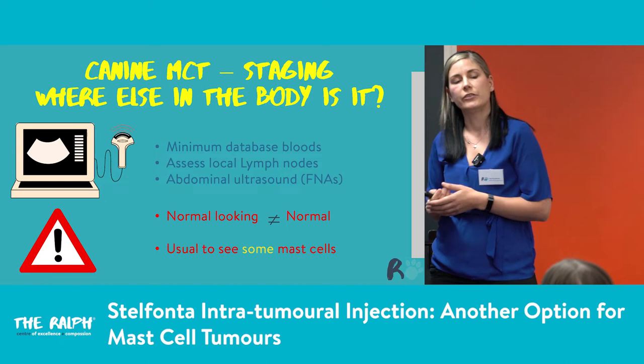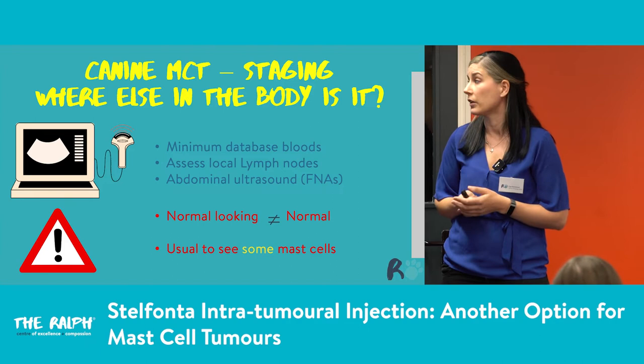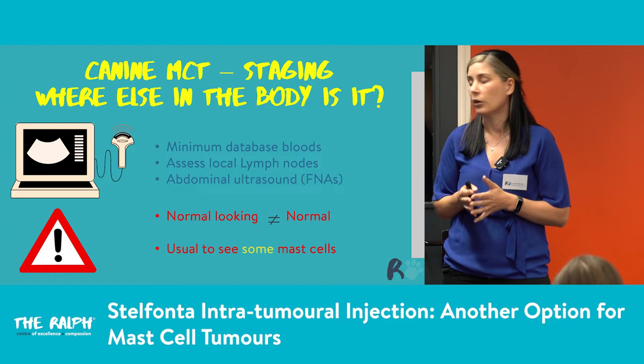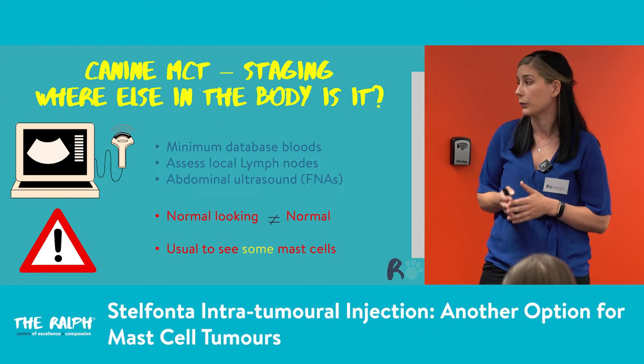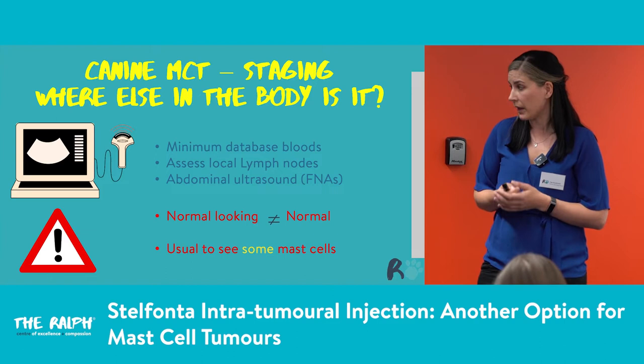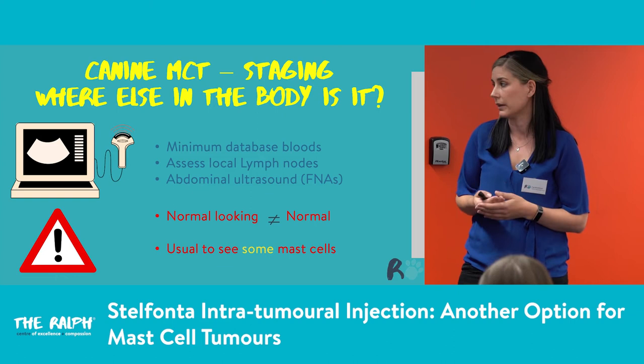Staging is the next thing we need to do — we look at where else in the body it is. Minimum database for these patients: if they're older, we check bloods and urinalysis to make sure nothing concurrent is going on. We assess local lymph nodes and always do abdominal ultrasound, always FNA the liver and spleen even if they look normal on ultrasound, because they may look completely normal yet still contain mast cells. It is usual to see some mast cells in these organs since they're part of the immune response — the lab will say 'some mast cells seen' but not proliferating, not concerning.